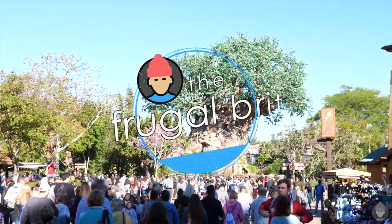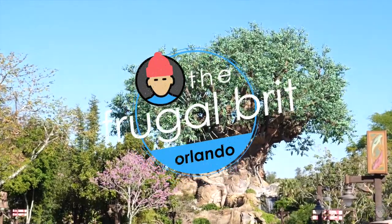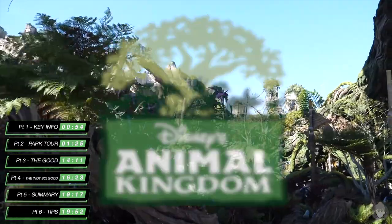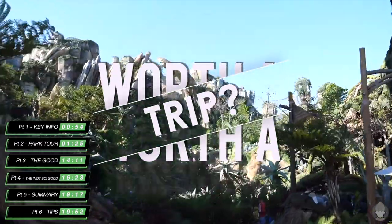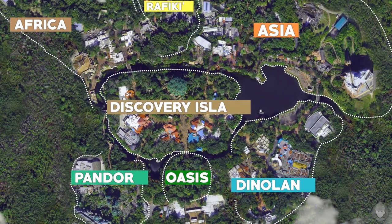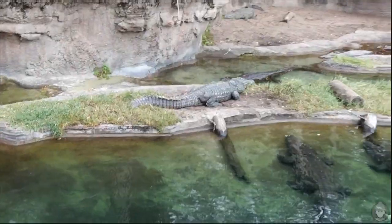I'm the Frugal Brit and for this video I'm going to provide a breakdown of the good and the not so good things about the second most visited attraction within Disney World, to help you decide whether this culturally rich and mysterious theme park is worth a trip on your vacation. In addition to that I'll be providing a full tour of all the themed lands, rides and attractions, as well as providing my top tips to get the best out of any visit to Animal Kingdom.